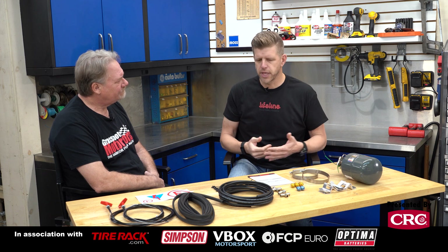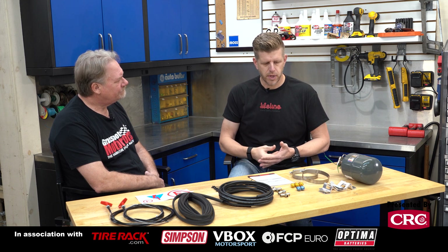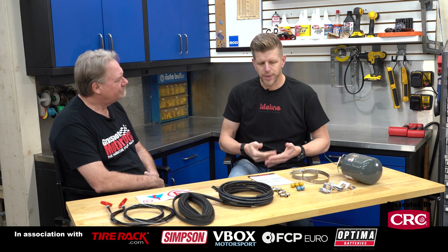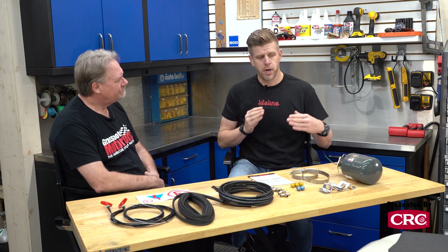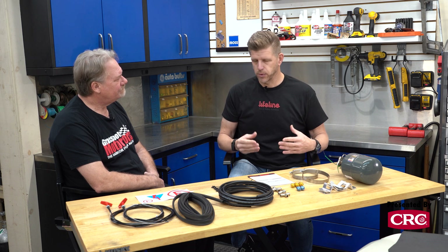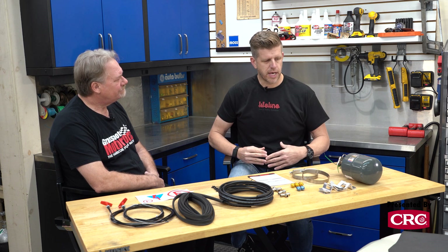You can start with one of these systems for about $400 — that's entry level. We make systems that factory teams are using all the way up to $2,000, even more. It's just about what's right for the car, using an extinguishant that's effective enough to put out the fire — or at least suppress it while the driver gets out.